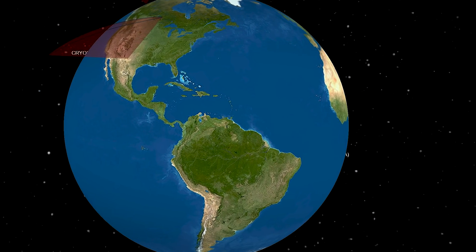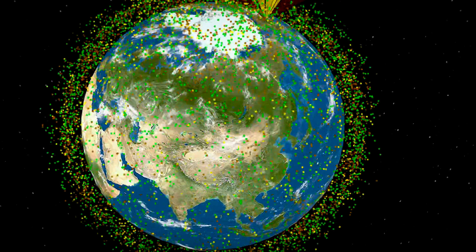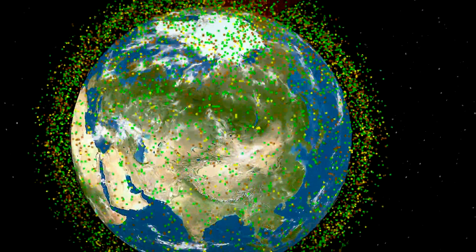We're building the base layer map of the low Earth orbit environment. It's a dynamic map — it's changing. It shows where the satellites are, where the debris is, where the new satellites are going, and where satellites are being taken out of orbit.